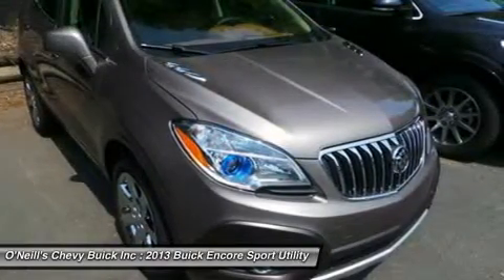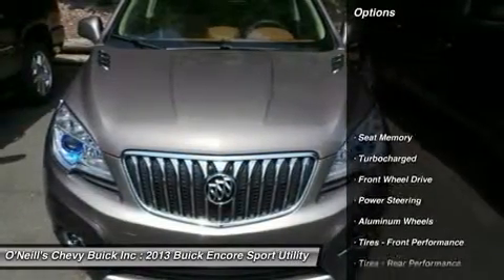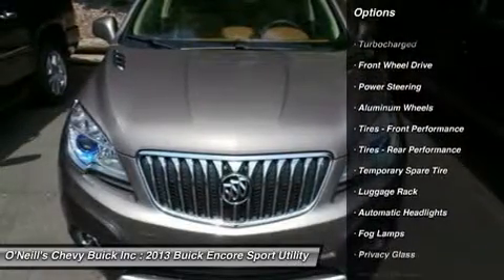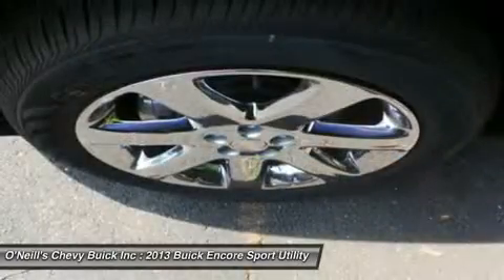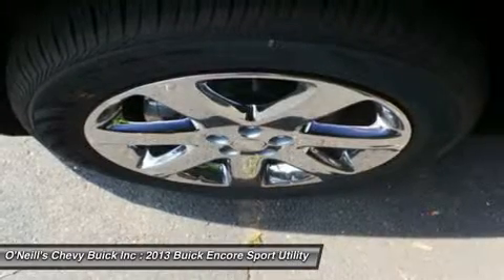Introducing Encore, the luxury crossover with premium materials, ingenious design, flexible storage — up to 48.4 cubic feet — and purposeful technology such as active noise cancellation and optional heated steering wheel. It's like Buick knew exactly what you were missing in the crossover, and created a versatile Encore for you.